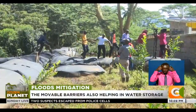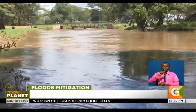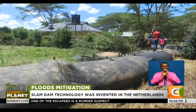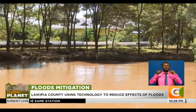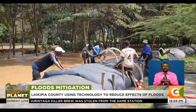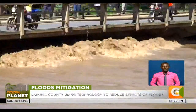With Laikipia County now boasting a water reservoir of 500,000 litres, the devolved unit is standing as the perfect example of climate adaptability — realising the silver lining in the heavy clouds of flooding to harvest water for irrigation and prevent residents from suffering the devastating effects of the raging waters. Laura Oteno, Full Citizen Planet.